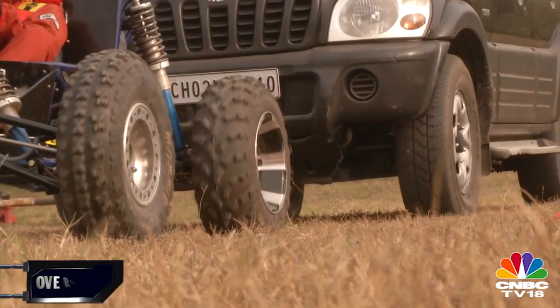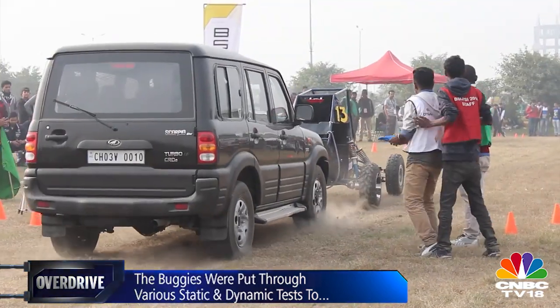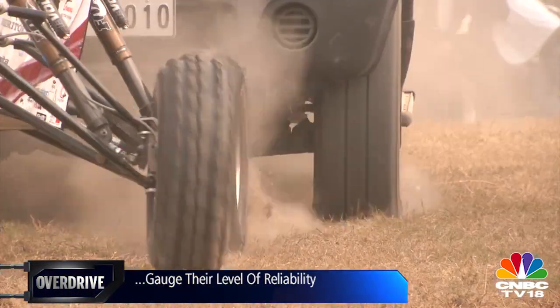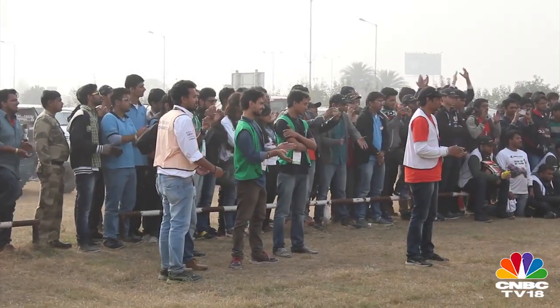This was followed by the weight-pulling test, where each buggy had to pull a Mahindra Scorpio up a slight incline — the vehicle completing the task in the shortest time won. One team noted: 'Right from the start we wanted to lessen our weight, improve our acceleration and gradability, and improve our weight distribution from last year. We went for a specific setup that paid off very well on the day.'